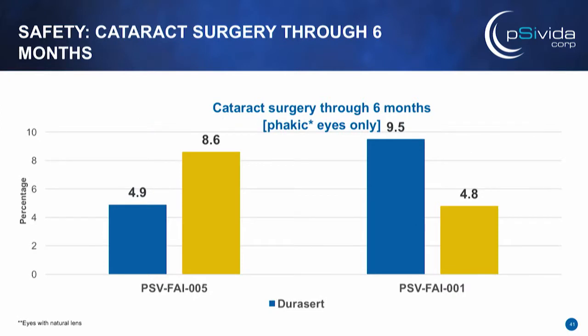Cataract surgeries, as expected, show a need for surgery over time in the DoraSert arm. Interestingly, in the sham arm in the India study we actually saw more cataract surgeries, which was the reverse of the U.S. and global study.